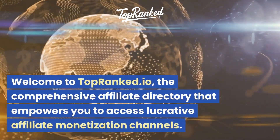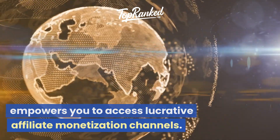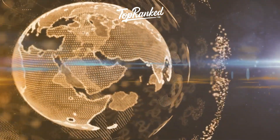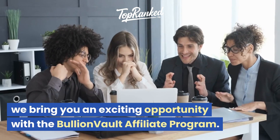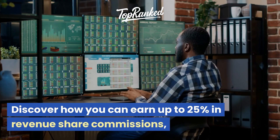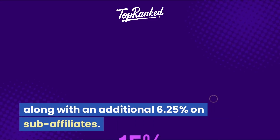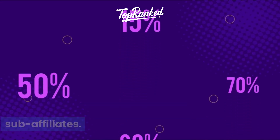Welcome to TopRanked.io, the comprehensive affiliate directory that empowers you to access lucrative affiliate monetization channels. Today, we bring you an exciting opportunity with the BullionVault affiliate program. Discover how you can earn up to 25% in revenue share commissions, along with an additional 6.25% on sub-affiliates.